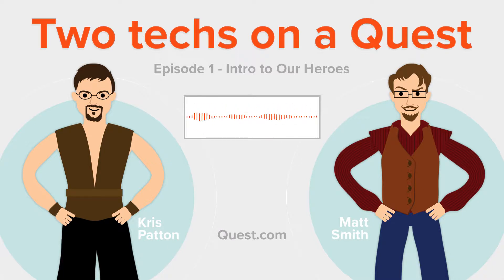Welcome to the Quest Weekly Podcast, Two Techs on a Quest, where our heroes embark on an epic quest to provide guidance to those seeking resiliency and security for their infrastructure realms. Braving the perilous landscape of IT, they must battle monstrous IT challenges in hopes of empowering the people against the evil empire of misinformation. Will they succeed? Will they fail? Only time will tell.